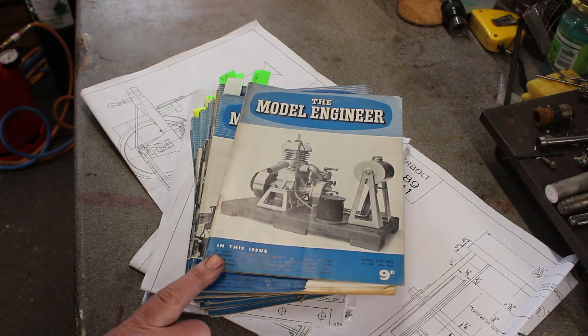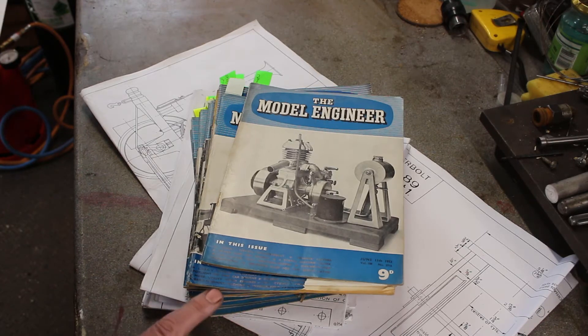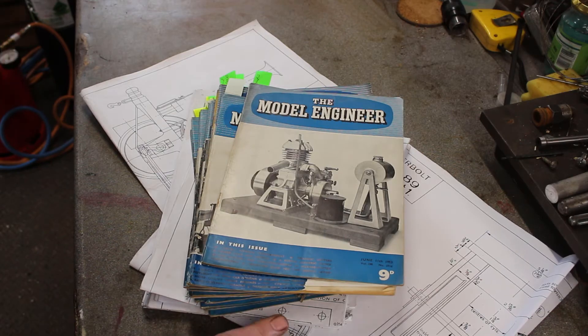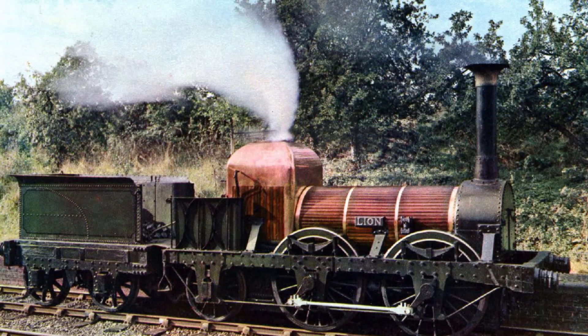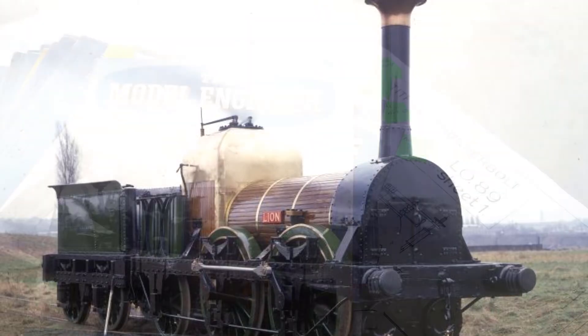The articles in these Model Engineer magazines and drawings don't give the finer details of the locomotive. I'm going to use these as the basis of construction but add detail as I go along. I'll refer to photographs I took of the actual locomotive while visiting the Museum of Liverpool, so that the model will be a closer representation — though not an exact scale model.